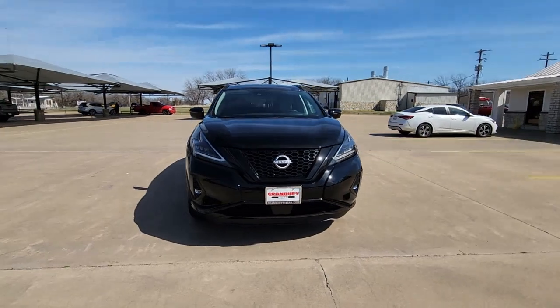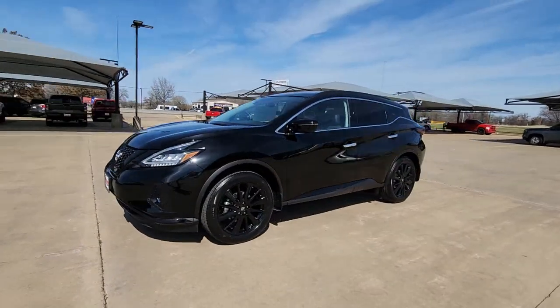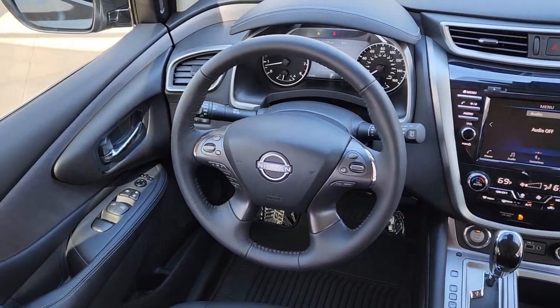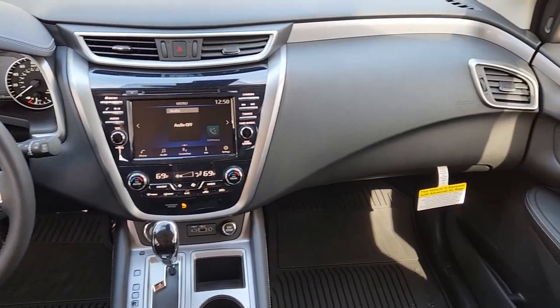These are just some of the great options this vehicle comes with: keyless entry, fog lamps, power passenger seat, heated mirrors, satellite radio, aluminum wheels, heated front seat, alarm, electronic stability control, and blind spot monitor.